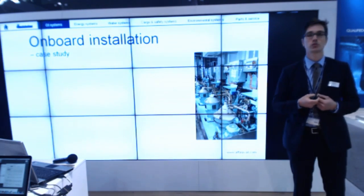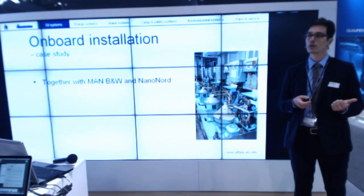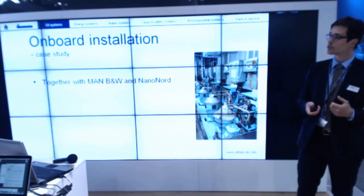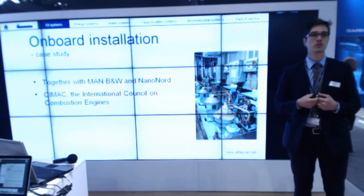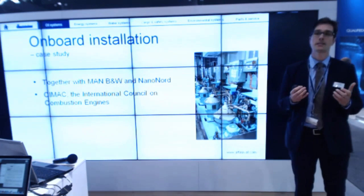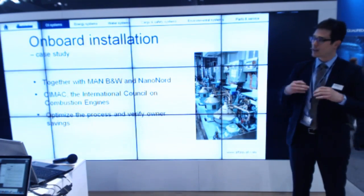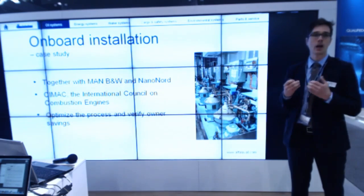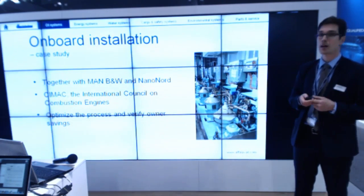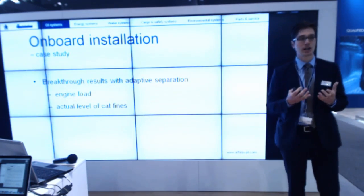We have done a case study together with MAN, Nano Nord, DMV, and Alfa Laval. Together we have produced a paper summarizing what I am talking about today. We presented it at the CMA conference in Shanghai this month. In summary, we looked at how to optimize the process in order to save you risk and money — and there are some breakthrough results.